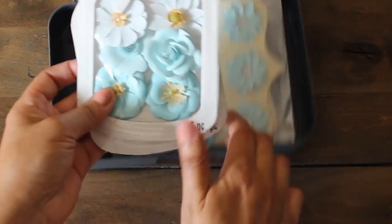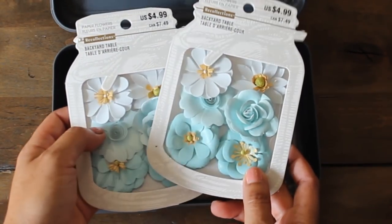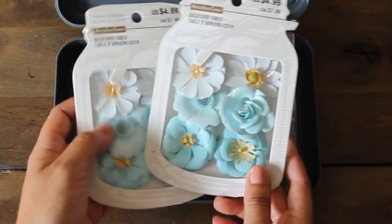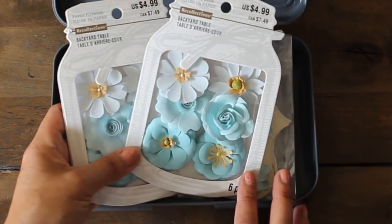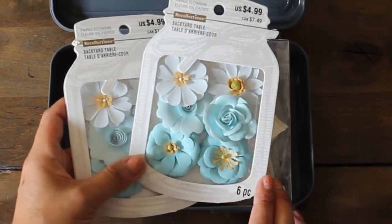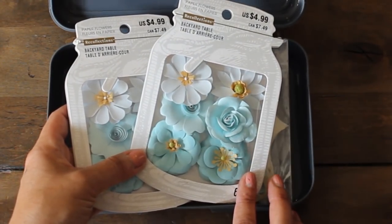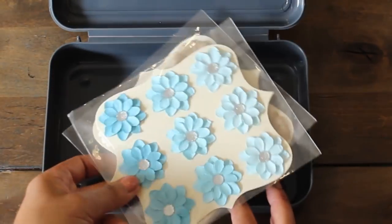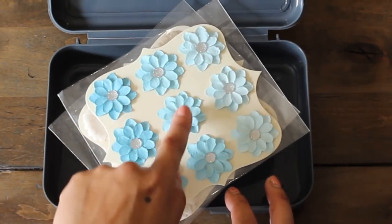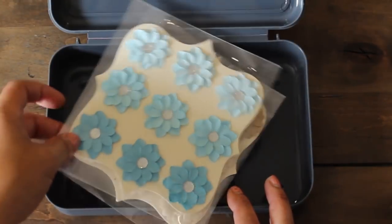Also on clearance at Michaels were these Recollections Backyard Table paper flowers. I love these. I previously used them in an exploding cake project that I showed in my previous videos and other projects for a Memory Keeper album. And then we have more of these paper flowers - I love these cute little bling stickers on top, and we have them in this color as well.